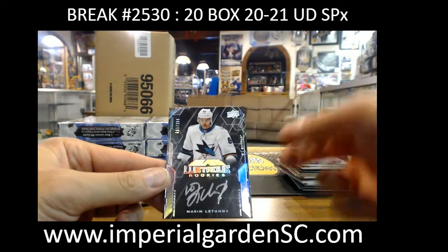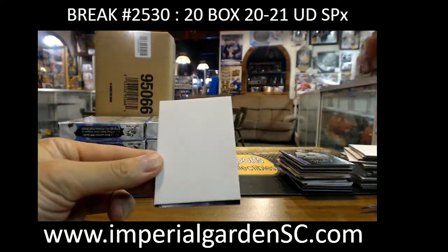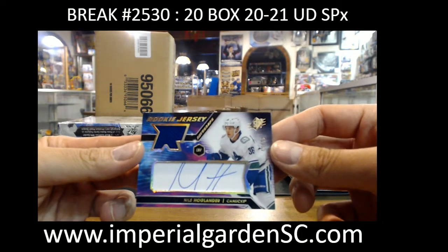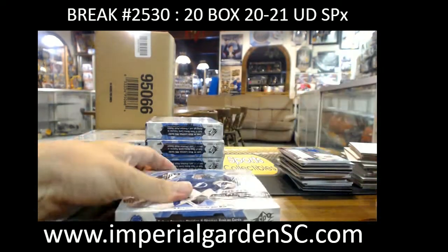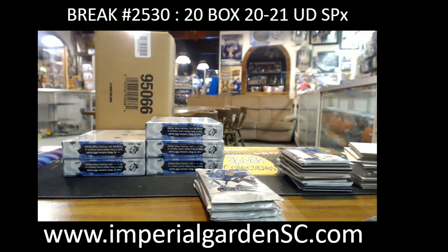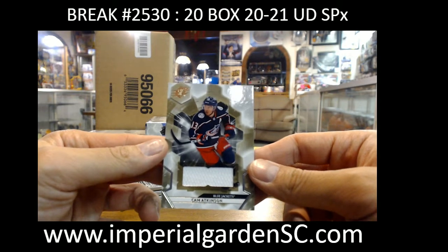Lustrous rookie 61 of 299, Maxim Letunov for the Sharks. Rookie SPX jersey auto gold 49 of 49, Nils Hoglander going to Darren — the gold spectrum parallel, last one made. Check on the set. Cam Atkinson SPX jersey for the Blue Jackets.